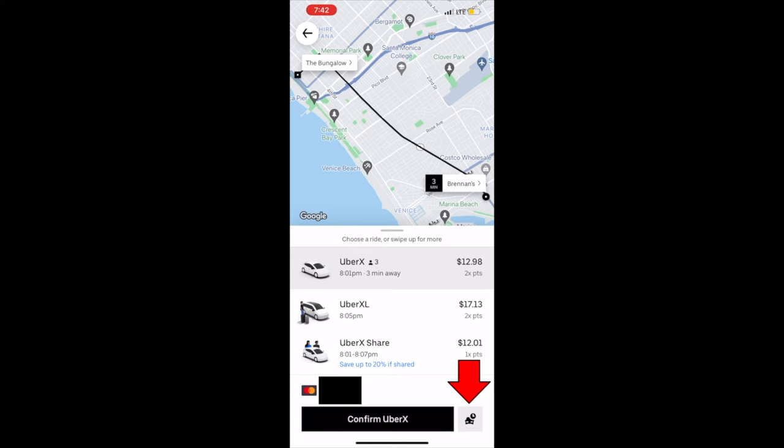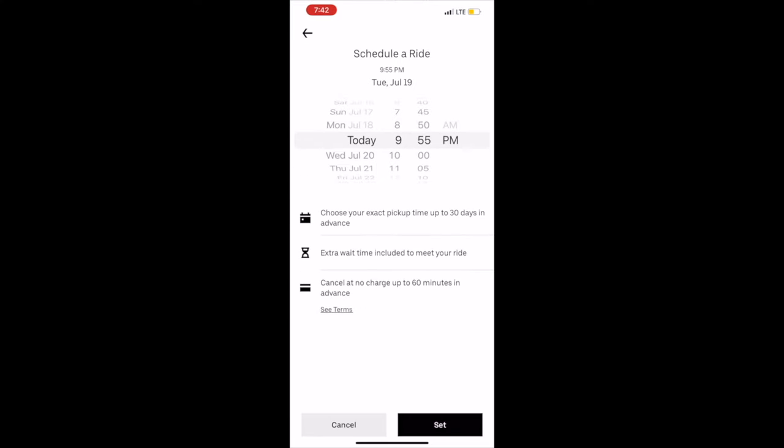All I'm going to do is click the icon on the bottom right-hand corner, select the time that I want, and schedule it. It is that easy.